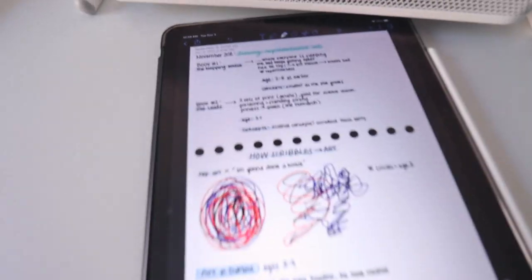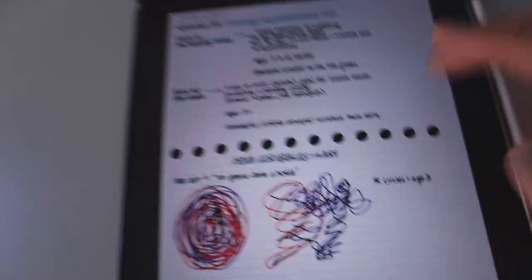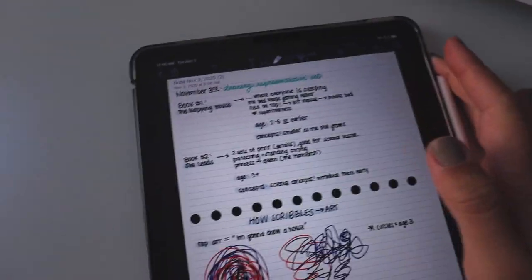Finally just finished with class. I feel like I've been sitting at my laptop all day — since 8:30 this morning. We talked about early childhood art, and I'll show you the notes I took on my iPad because this is the first time I actually took notes on here.